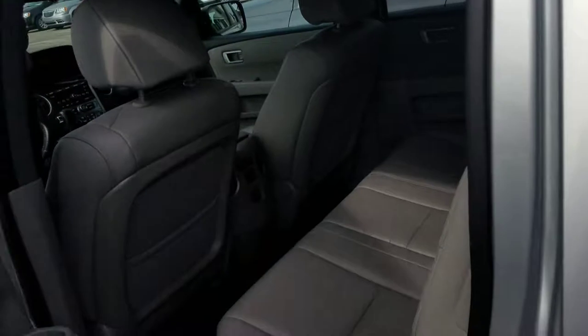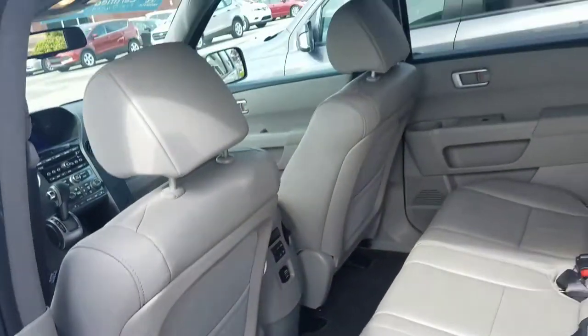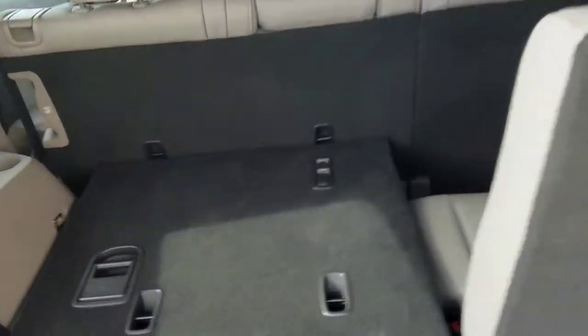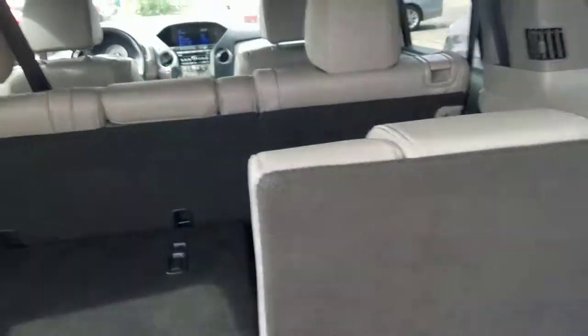The leather is in great shape. Third row access — of course you can lift this seat up, or you can fold both of them down.